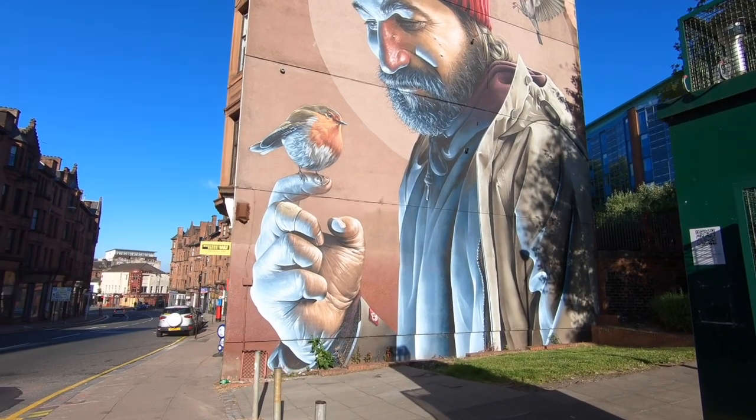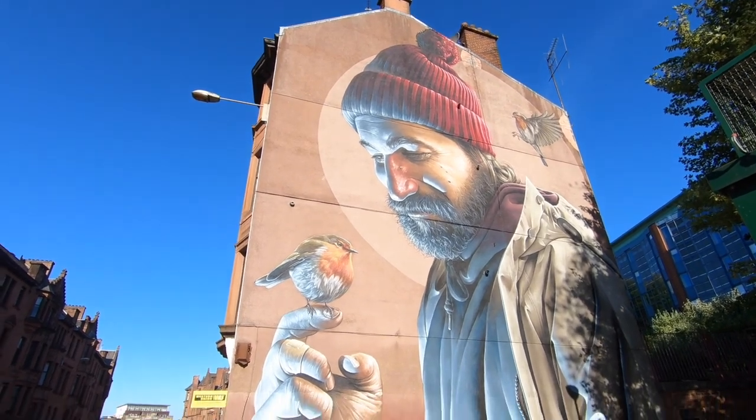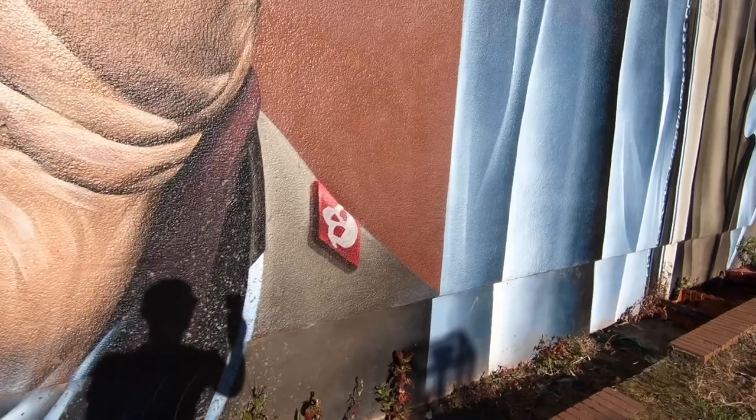Number three in the list: St. Mungo. This one is my favourite by far. Look at that — look at that for detail.